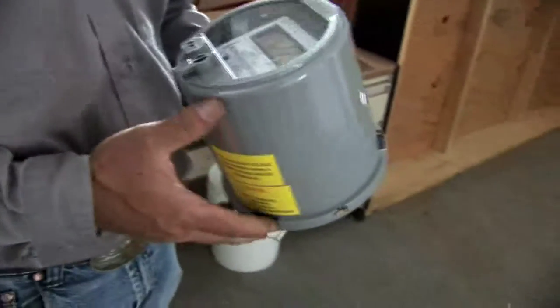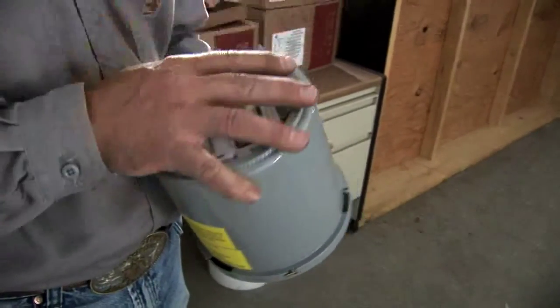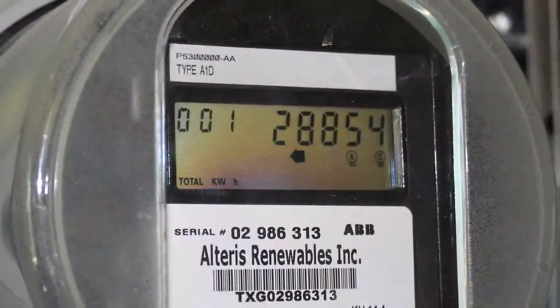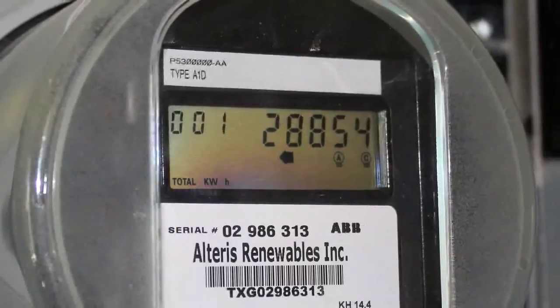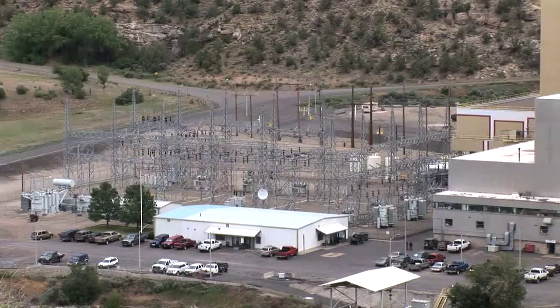Appliances and smart meters can be programmed and interactive to the point where, if there's a problem with producing a certain amount of power during the day, during peak demand hours, and therefore the electric rates are higher, you can program your dryer, your washing machine, your dishwasher, to turn on at a time when the rates reach a certain number.